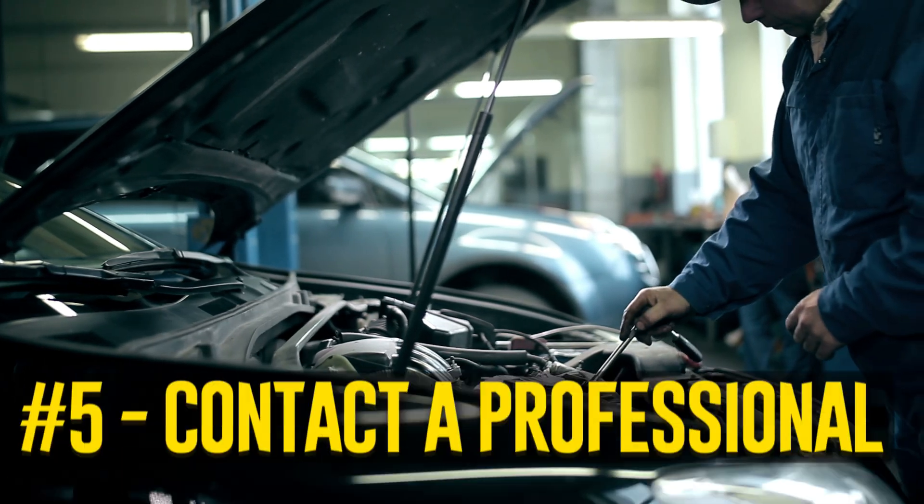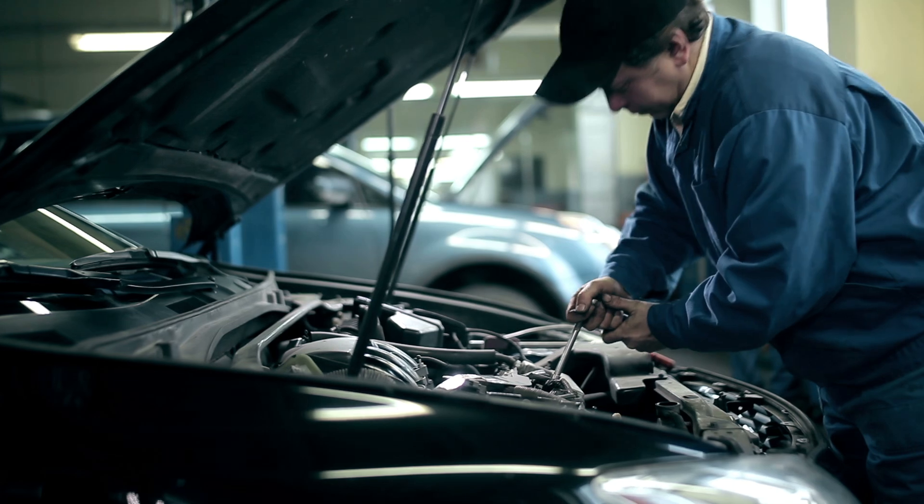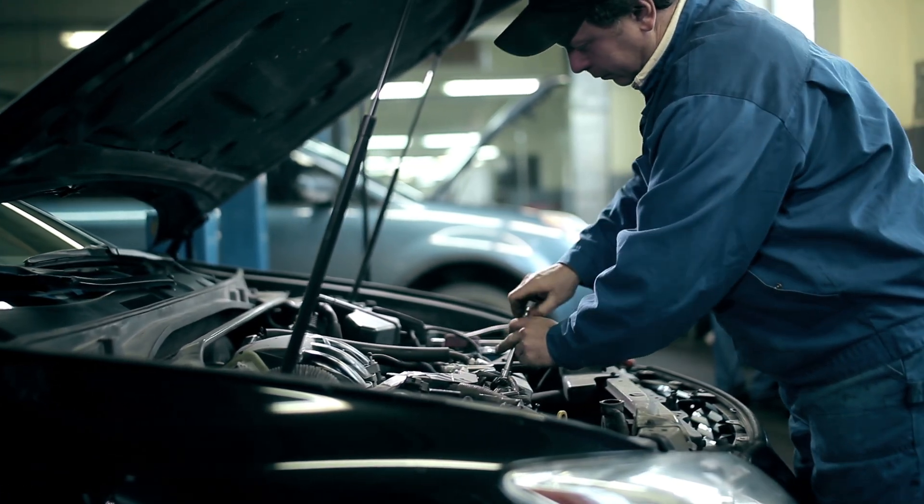Contact a professional. Paying a mechanic for assistance is something to think about if you've had problems identifying the problem or lack the necessary tools.